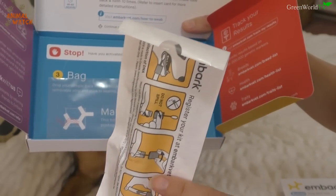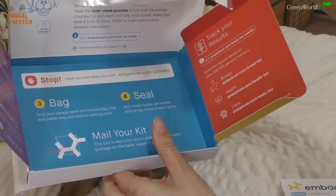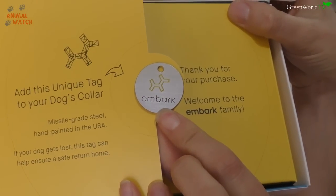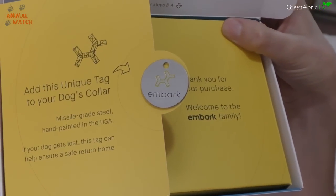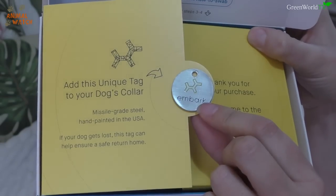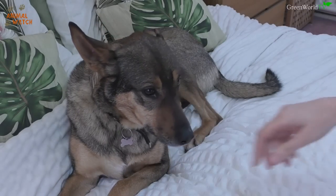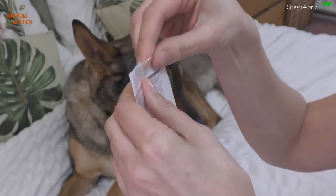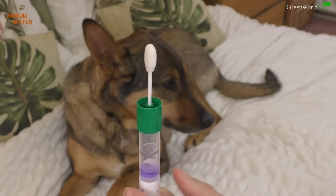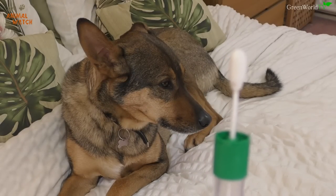Inside the kit you have a swab collector which comes in a sterilized bag, and it's really important that you keep this sterile — the only thing that must go in here is your dog's DNA. Once done, you pop it into the bag and send it back through the post. There's also a little dog tag you can put on your dog's collar to add them to the database, and if your dog gets lost, their unique DNA code links back to them on the Embark website.